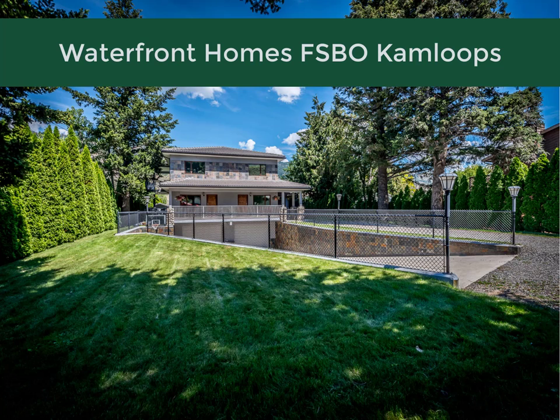Visit the link in the description below, kamloopswaterfrontforsale.com. Once again, kamloopswaterfrontforsale.com. See over 60 pictures. Watch both an inside video tour and an outside video tour. You can click on the URL link in the description below.